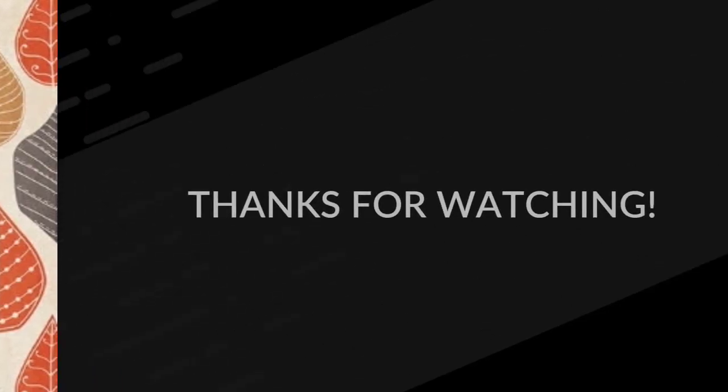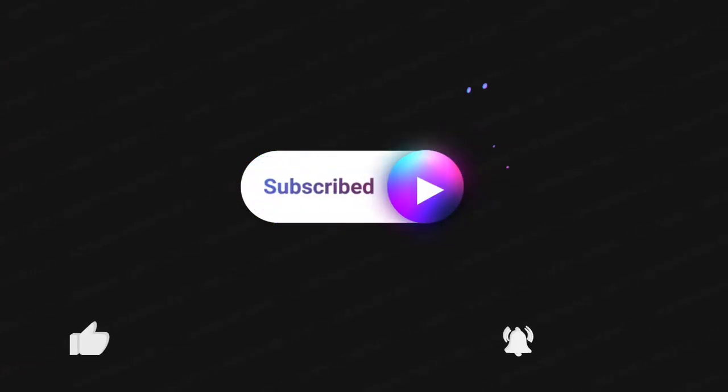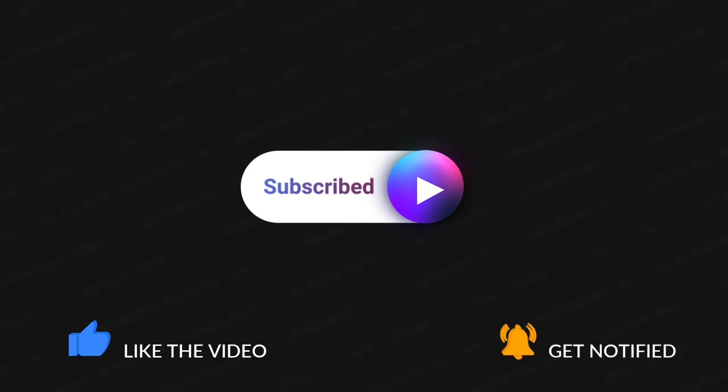Thank you guys so much for watching — I greatly appreciate it. Make sure to subscribe if you haven't already. If you stay to the end, we are friends. Thumbs up and hit the bell to be notified when I upload a video — I'll talk to you guys down in the comments.